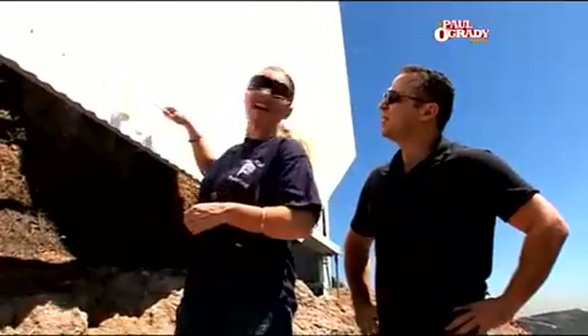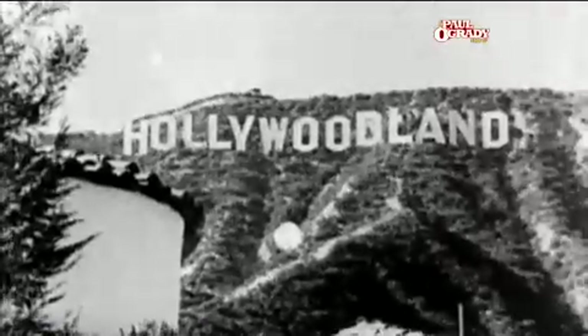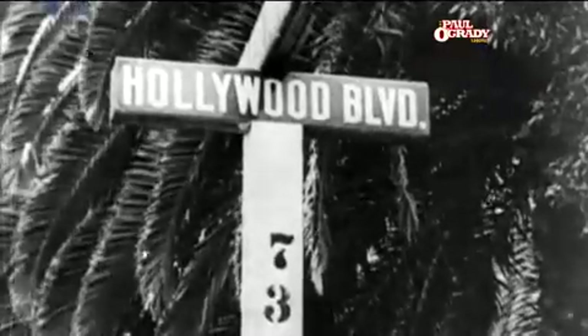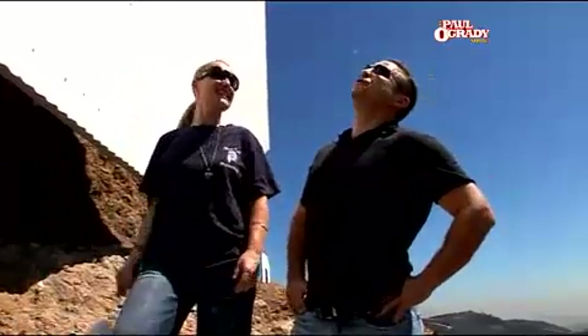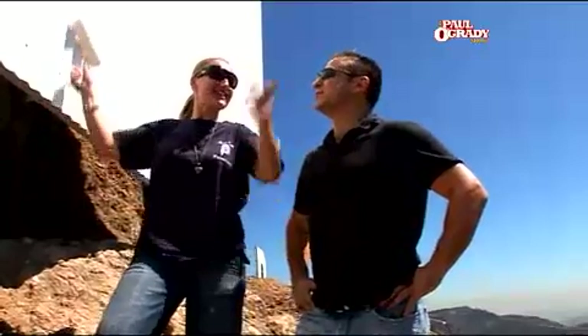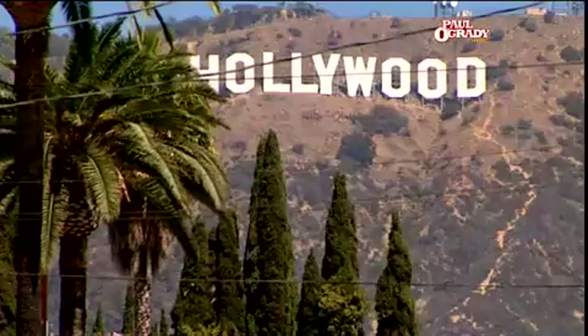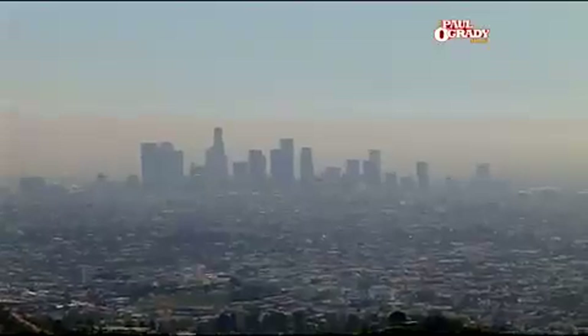Do you remember when the sign was first built, Ken? The sign was first built in 1923. It was built as an advertisement for a suburban housing development. And how big are the signs? Because they are massive, aren't they? Each letter is 45 feet tall. Wow, four and a half stories looking down — you just don't realize when you're looking from down in LA. What can we see from up here? Griffith Observatory, which is right over there. You can see downtown LA certainly from here.